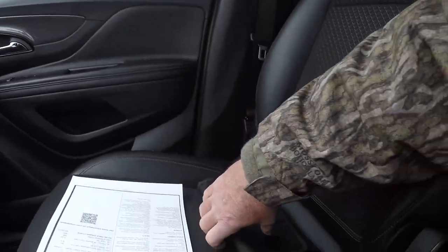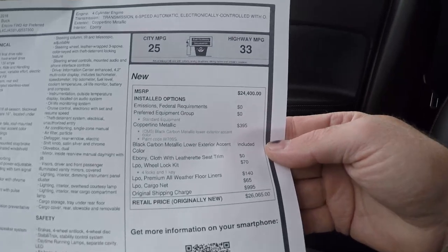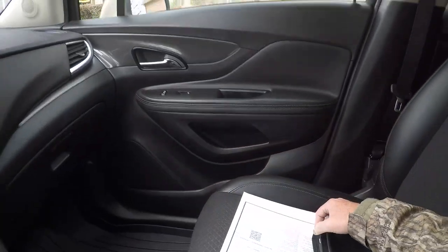It has OnStar, the owner's manual, and the original window sticker. It's priced right at $26,000 — tremendous savings considering it's just like new.